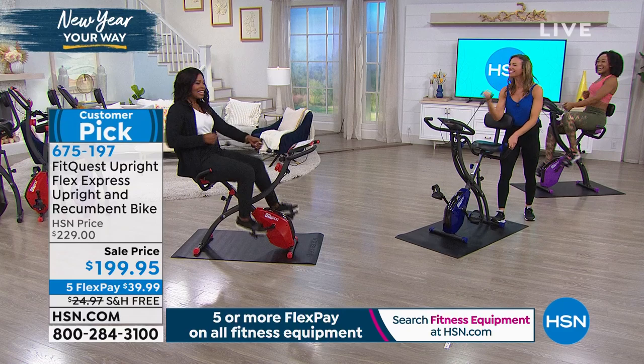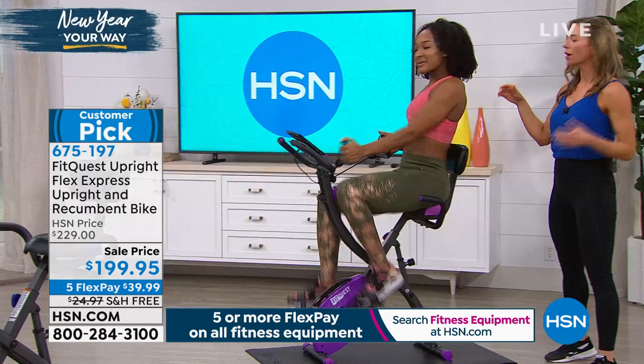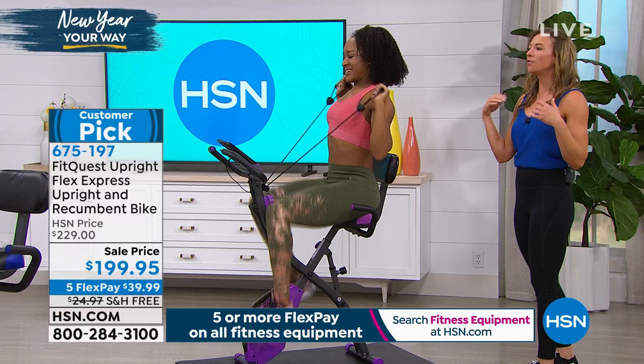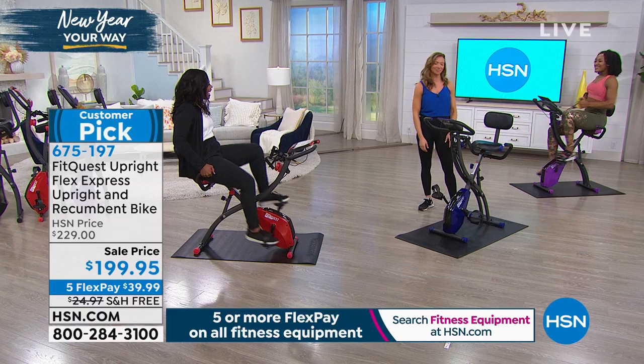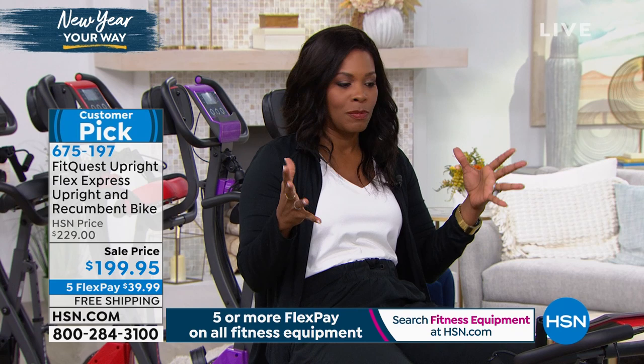You can see Ivana working her arms, lower body, and core — she's engaging her shoulders, core, and triceps. It's about to be spring — tank top season — and starting in your own home means you're not intimidated by the gym. It's motivating to work along with the app. This bike is a customer pick on HSN.com, so read those reviews. It customizes to your needs or how you're feeling in that moment.